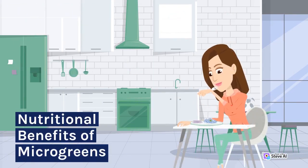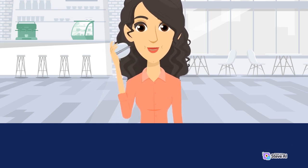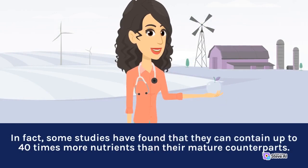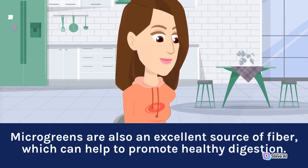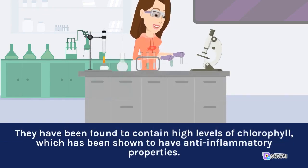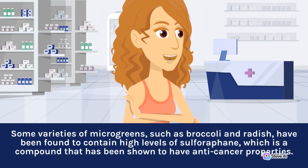One of the most significant benefits of microgreens is their nutritional content. They are an excellent source of vitamins, minerals, and antioxidants. In fact, some studies have found that they can contain up to 40 times more nutrients than their mature counterparts. For example, red cabbage microgreens have been found to have 6 times more vitamin C than mature red cabbage. Microgreens are also an excellent source of fiber, which can help promote healthy digestion. They have been found to contain high levels of chlorophyll, which has anti-inflammatory properties. Some varieties, such as broccoli and radish, contain high levels of sulforaphane, a compound that has been shown to have anti-cancer properties.